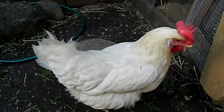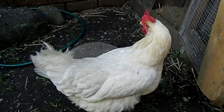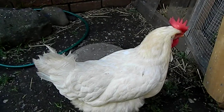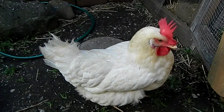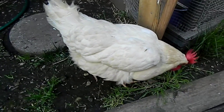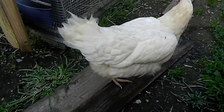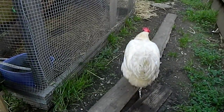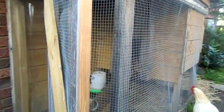They're just lovely little creatures and they give you two eggs a day. They cost me $20 a chicken and I've had dozens and dozens of eggs, so I think they've paid for themselves. Chicken coop for two.